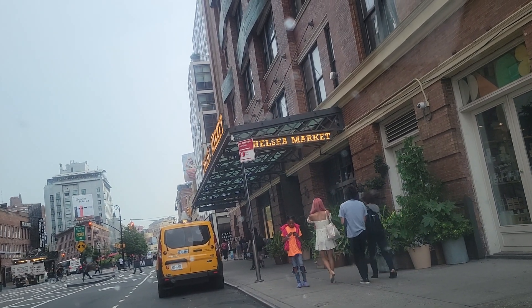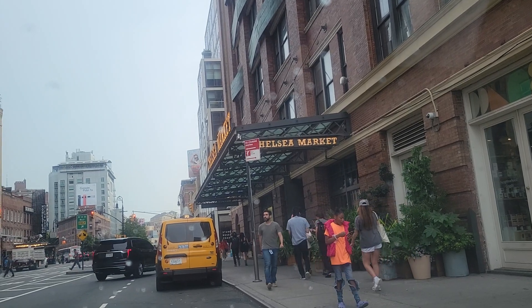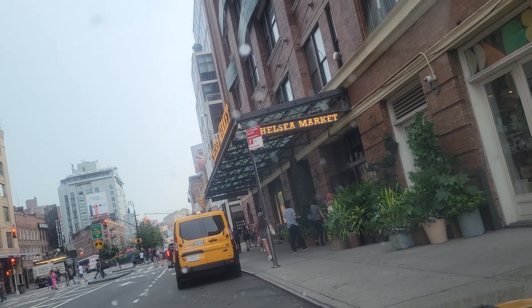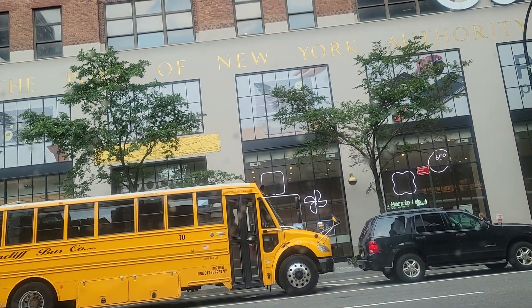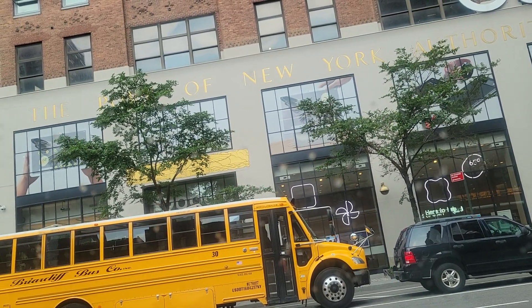This is actually Chelsea, a very popular place here — Chelsea Market for shopping. Across the street, if you go to the left, is the Google Building, where your entrance is on the 8th Avenue sign.